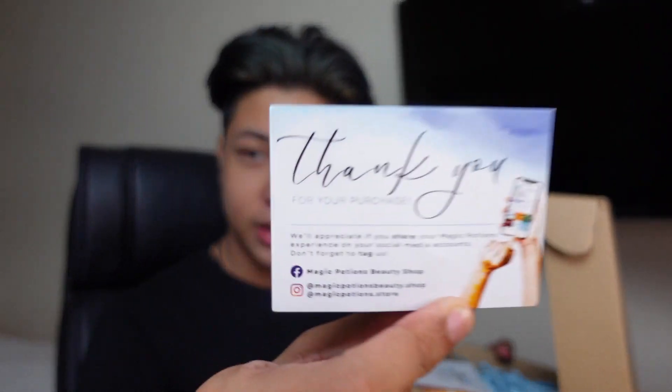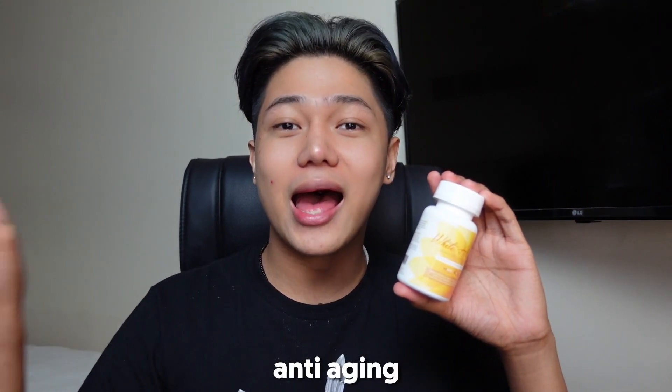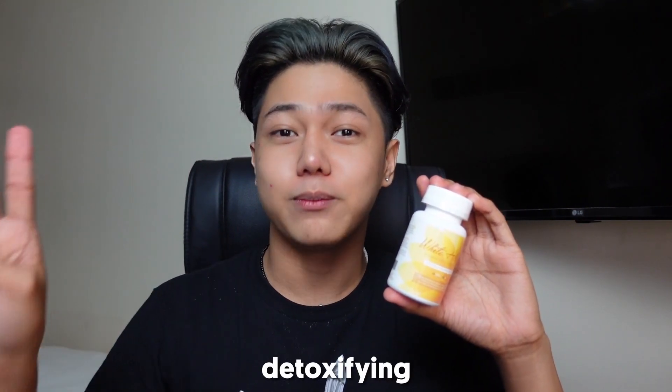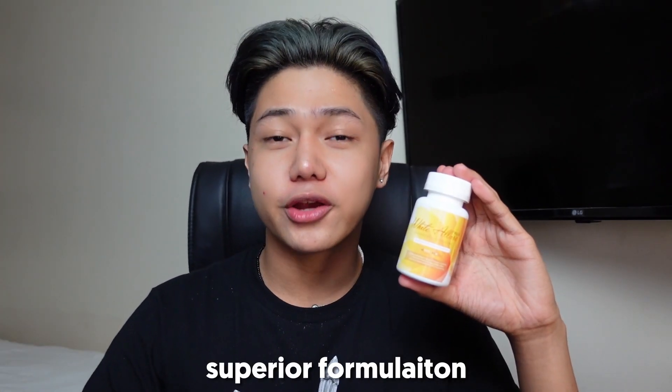There's a thank you card here. And here comes our White Allure Enhanced Glutathione. It is claimed that one capsule is made of 7 amazing ingredients that can help with skin whitening, anti-aging, detoxifying, pimple prevention, immune system defense — which is very important nowadays — and superior formulation.